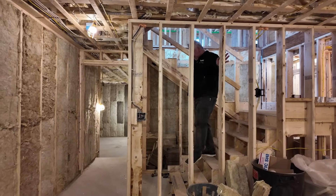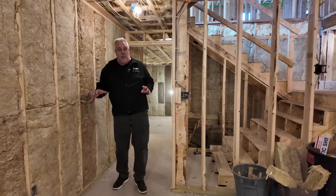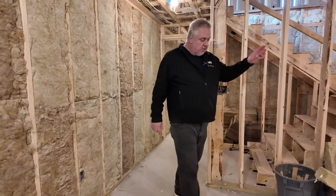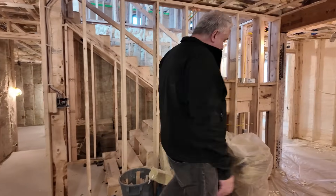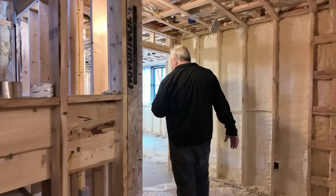We've made our way down to the basement. Why don't we save the media room for the end? We'll do a quick walk around down here and start in the back end of the basement. A lot's been happening down here.